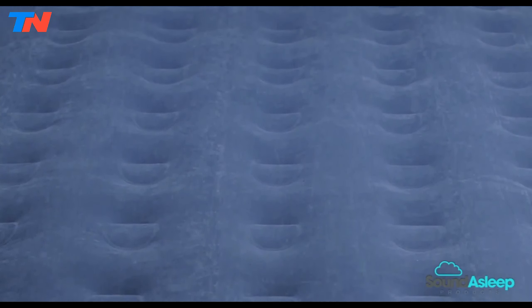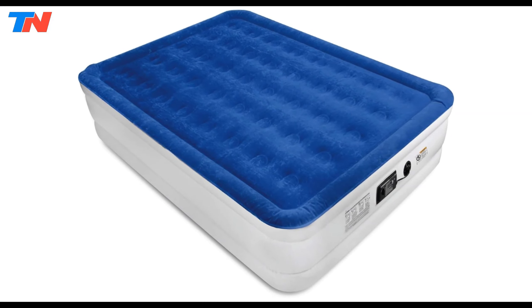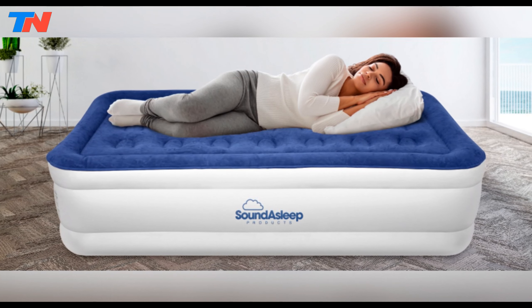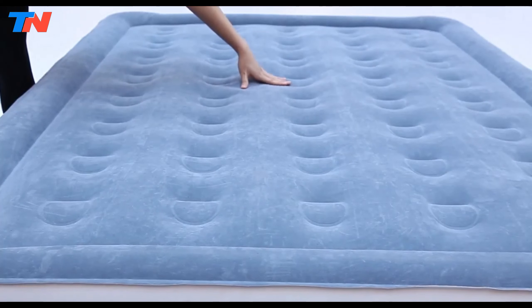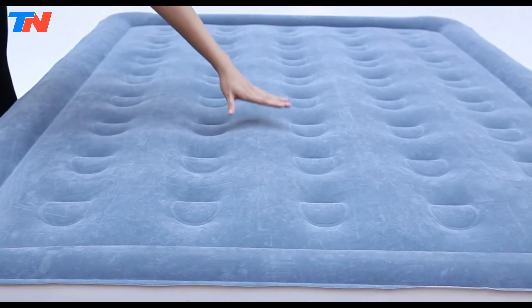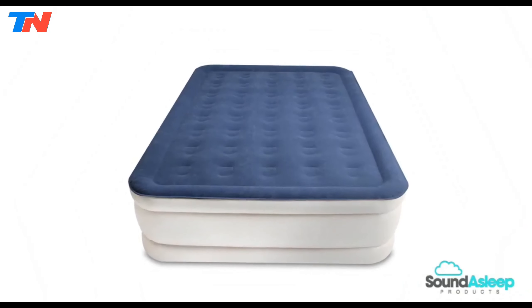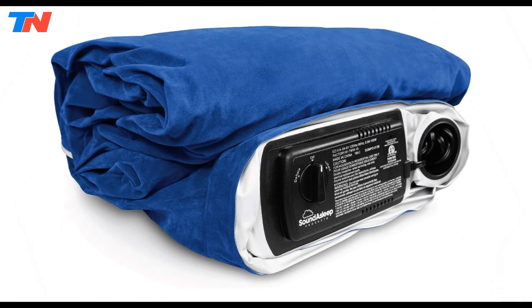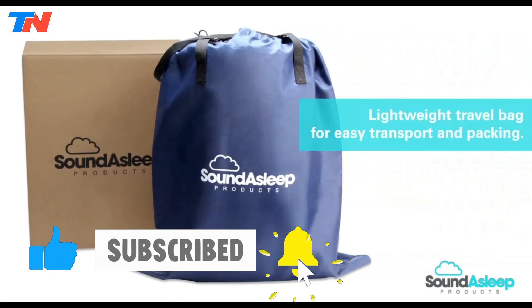Designed with a premium double-height raised air bed and dual-chamber construction, the mattress comfortably accommodates two people or provides ample space for a single sleeper. The extra-thick waterproof flock top ensures a luxurious sleeping experience, while the multi-layer, puncture-resistant eco-friendly PVC enhances durability. The Sound of Sleep Dream Series Air Mattress comes with a one-year warranty and includes a free carry bag for convenient storage and portability, making it an ideal choice for comfort and convenience both at home and during camping adventures.